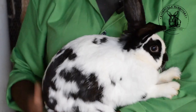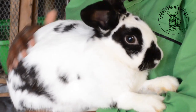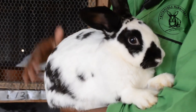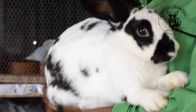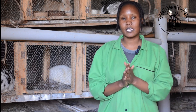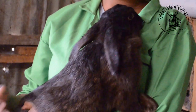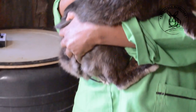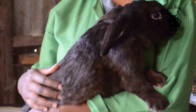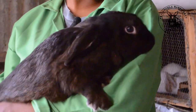The next breed we have is the Checkered Giant rabbit. The Checkered Giant is a black and white rabbit with little spots of black and white. They usually become very huge, are very good mothers, and have a high meat-to-bone ratio. The next breed is the Havana rabbit. Havana rabbits are just like the New Zealand and California rabbit but are black in color. They have distinctive features of a high bone-to-meat ratio.